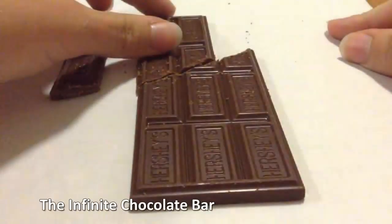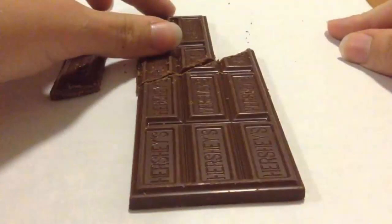The infinite chocolate bar. This tasty illusion apparently shows a way to get never-ending blocks of chocolate out of a single bar. Alas, it's all a trick and simply involves a shorter and shorter bar. Still pretty clever stuff.